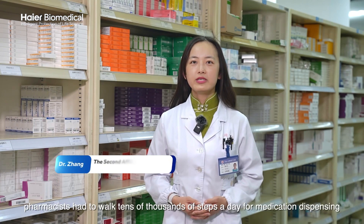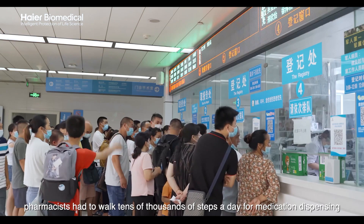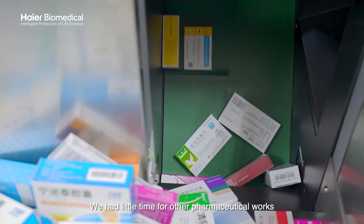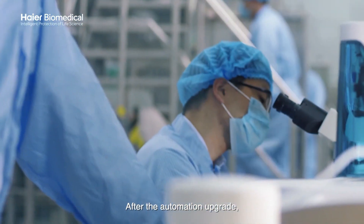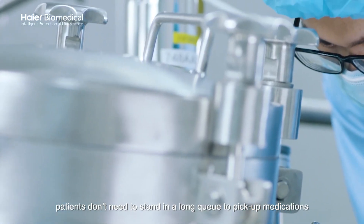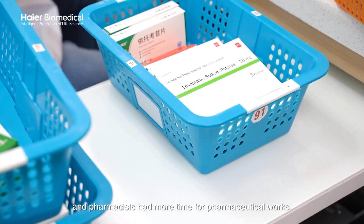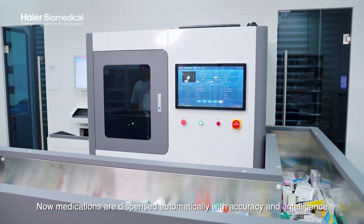In the past, pharmacists had to walk tens of thousands of steps a day for medication dispensing, and patients had long queues to pick up medications, leaving little time for other pharmaceutical work. After the automation upgrade, patients no longer need to stand in long queues, pharmacists have more time for pharmaceutical work, and medications are dispensed automatically with accuracy and intelligence.